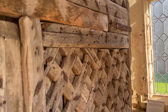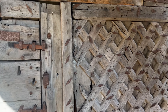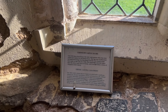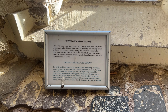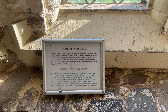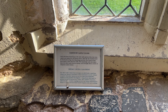This is one of the doors of the castle — the Chepstow Castle doors. They were used until 1962 and were made no later than the 1190s.